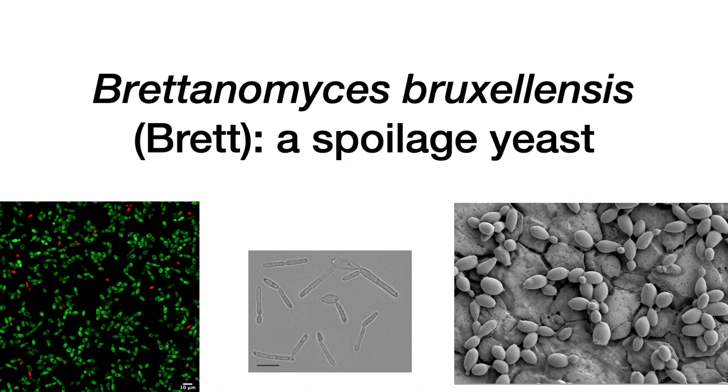Brettanomyces bruxellensis is a spoilage yeast in wines, also known as brett for short. It produces bad aromas and flavors in wine, including aromas described as band-aid, horse sweat, barnyard, sweaty saddle, sweaty socks, antiseptic, and medicinal.